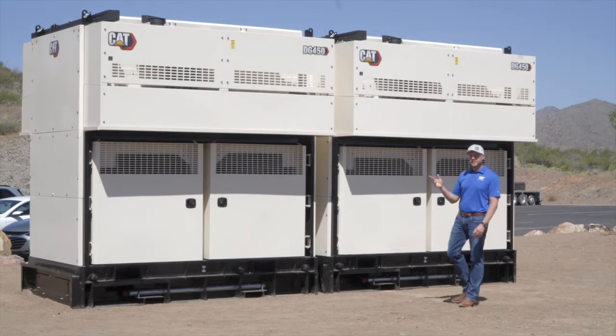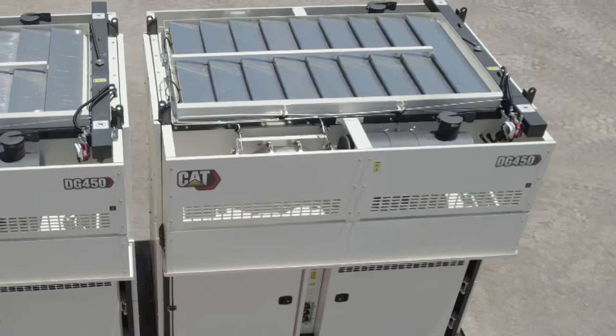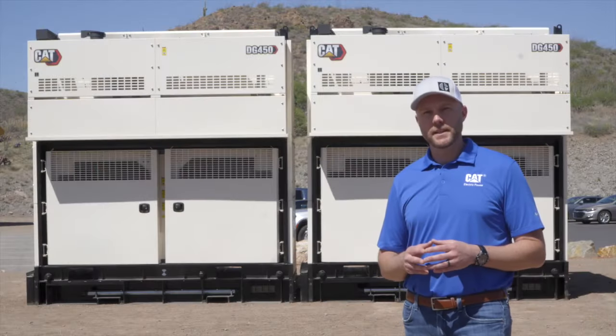If you come back to the top of our DG450, one of the things that really excites me is that this is a low-NOX product, meeting requirements in non-attainment areas and non-emergency applications.